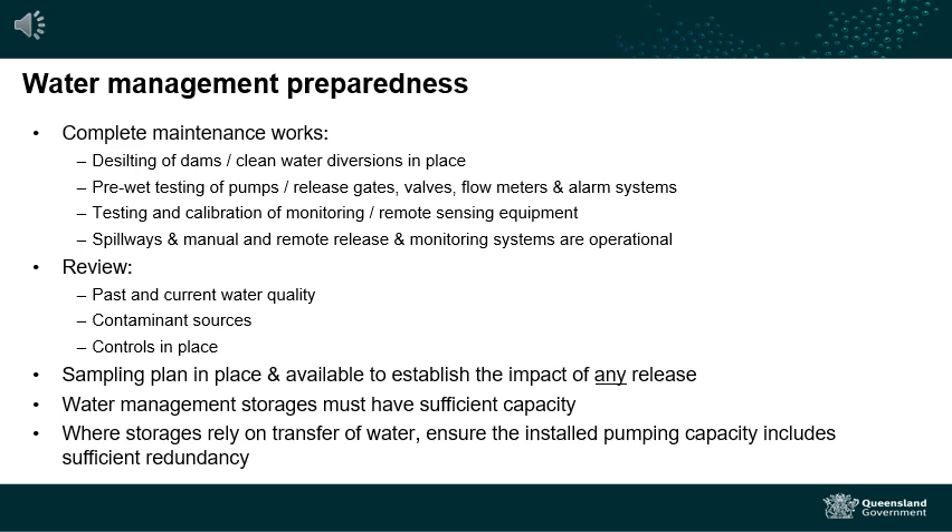For example, it might be a 1 in 10 year annual reoccurrence interval. So understanding what storm events look like, how much rain a storm can deliver, and how that converts into the storage requirements on-site will allow operators to ensure there is adequate storage available.